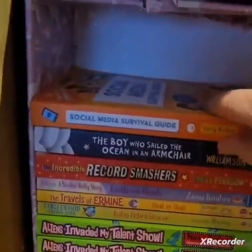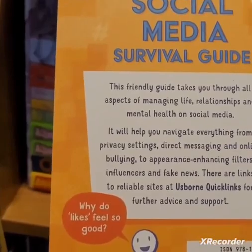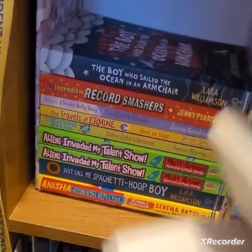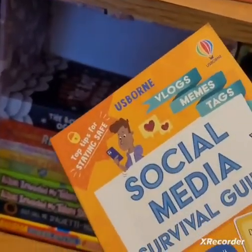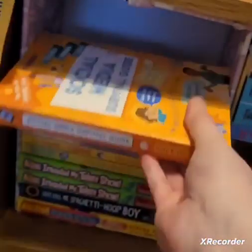We've actually got this — it's a bestseller at the minute — the Social Media Survival Guide. I've sold so many of these. This is a friendly guide that takes you through all aspects of managing life, relationships and mental health on social media. I think this is an absolutely perfect book for every young child at the minute, because children have got devices for Christmas and staying safe online is so important. Every bookshelf should have one of these. That's £6.99.